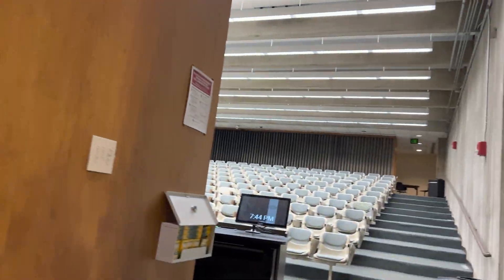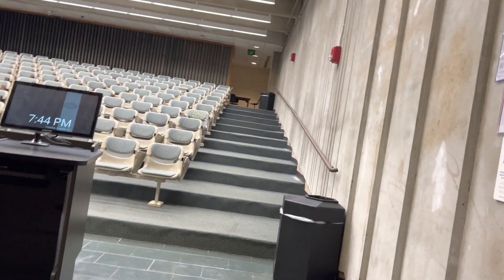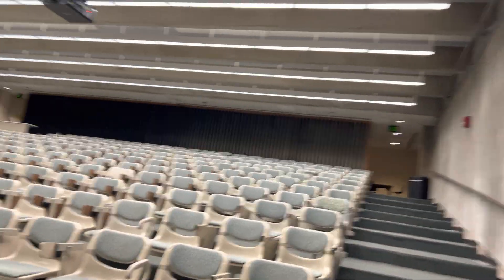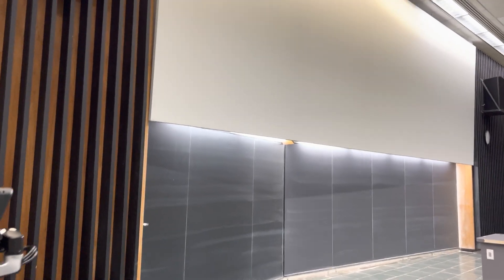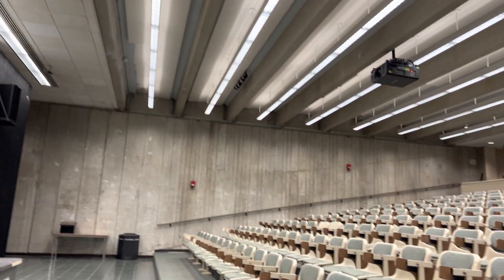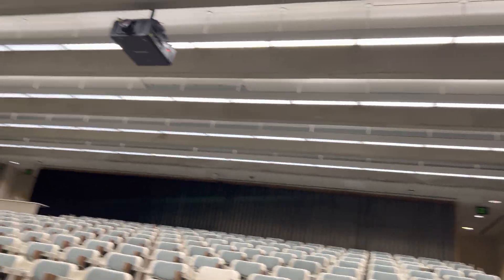Here's the lecture hall. This is massive. Oh, absolutely, I love it. This is probably my favorite room in the whole building.